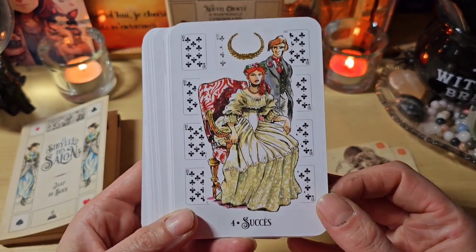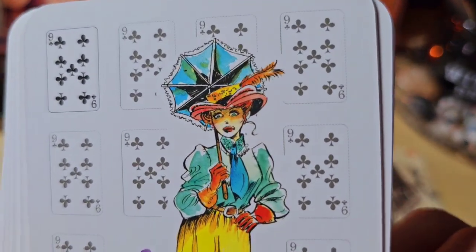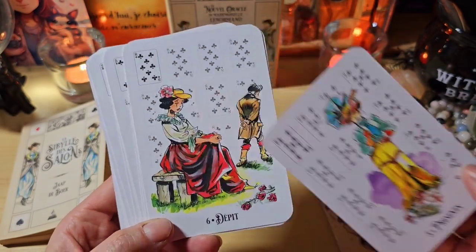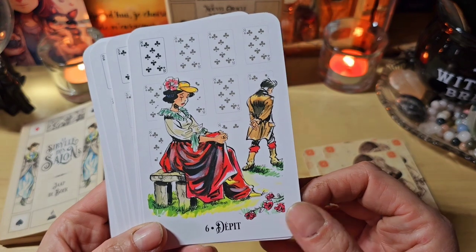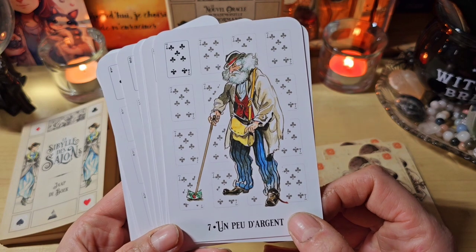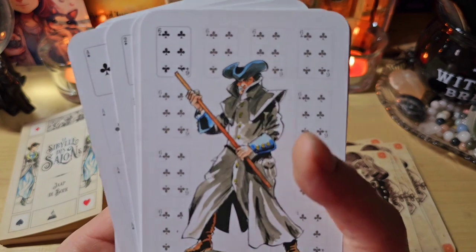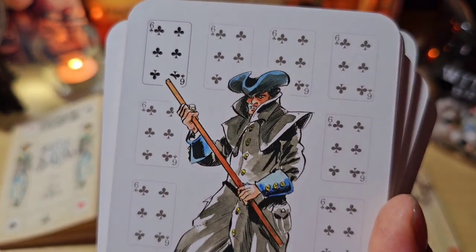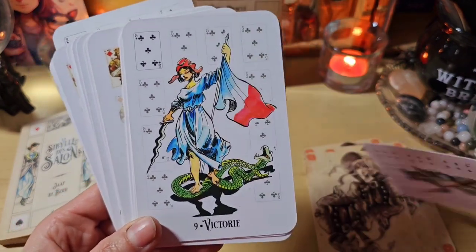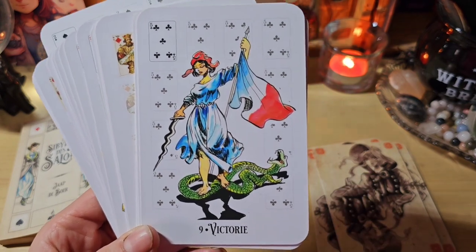Le succès. Les présents, regardez. Il y a vraiment un côté BD dans les illustrations. Et elles font quand même ancien. Le dépit. J'aime beaucoup, franchement. Un peu d'argent, il a sa canne sur le billet. L'ennemi. Lui, clairement, on n'a pas trop envie de l'avoir comme ami. Vu sa tête, on a tout de suite compris qu'il n'était pas des plus sympathiques. La victoire, elle écrase le serpent.